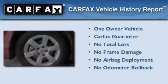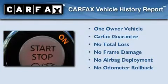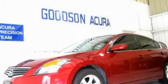This Nissan has had only one owner and it qualifies for the Carfax Buyback Guarantee. Please call today to reserve this vehicle for a test drive.